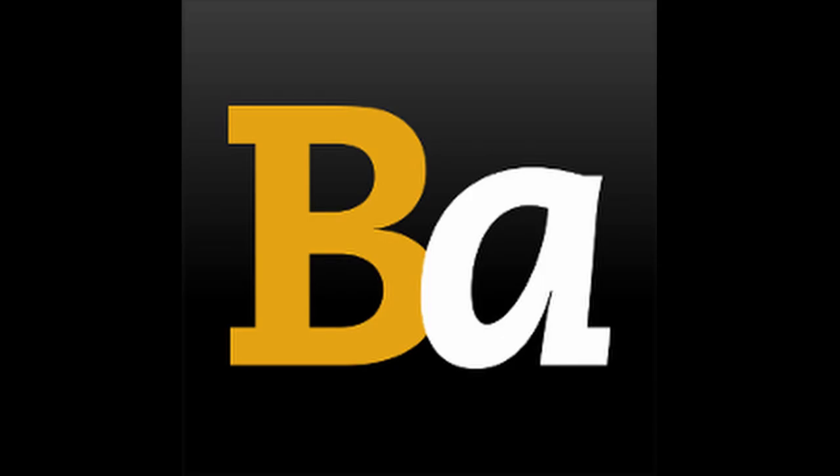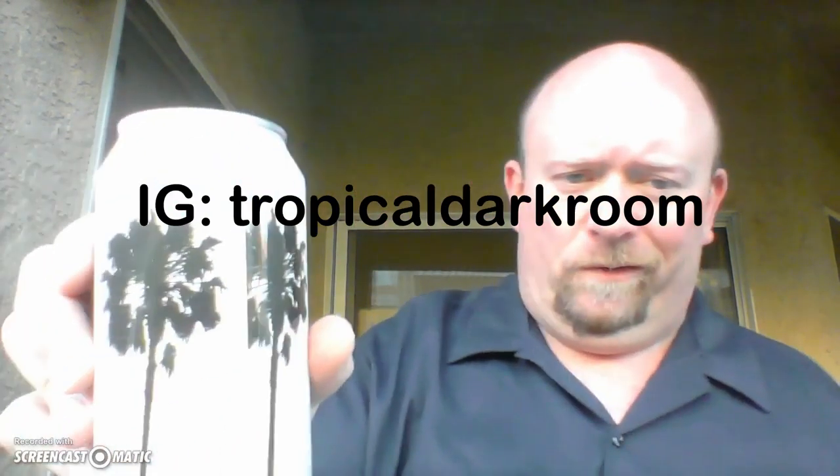There are no rankings on Beer Advocate whatsoever. I think this is a fairly new beer, but what's unusual about this is that this is actually the first in the art series. The art series showcases photographers and their artwork. This guy's name is Derek Delacroix, and his Instagram handle is actually Tropical Darkroom. He takes black and white photos of palm trees for environmental resources and whatnot — he's got some really interesting stuff there.